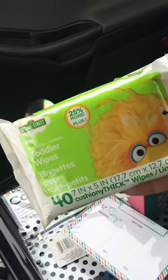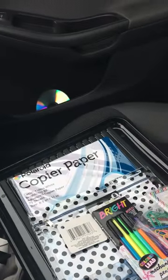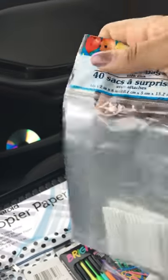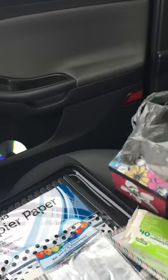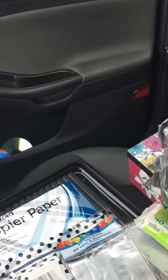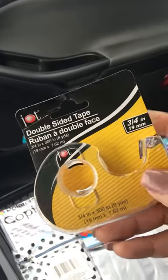Then I just got some more of the toddler wipes — I always get those. And the 40-count loot bags — I have something I want to do as far as shaker cards are concerned, so I got those. I'll be sharing that little DIY soon.